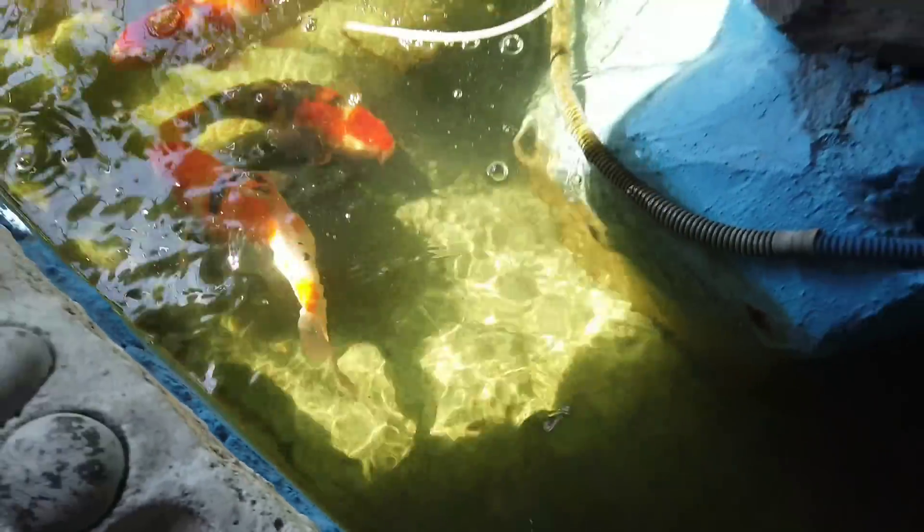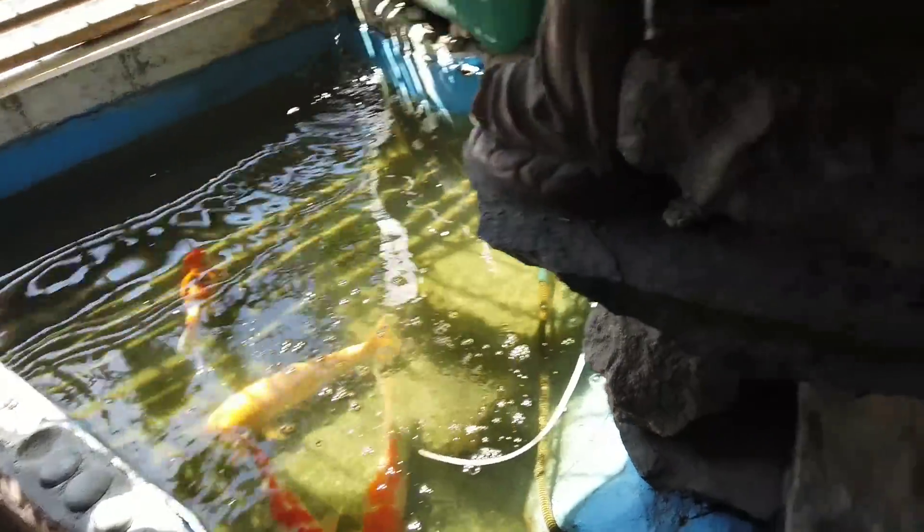I think they're ready to breed now. Stay tuned, guys, for the koi breeding process.